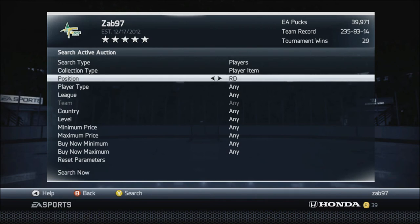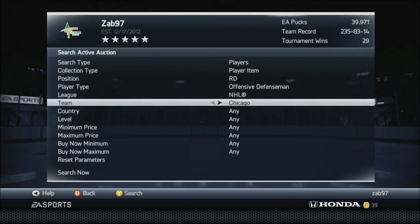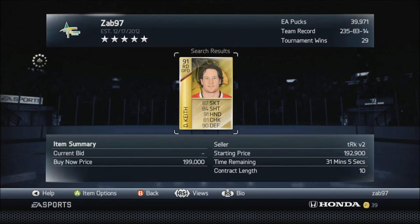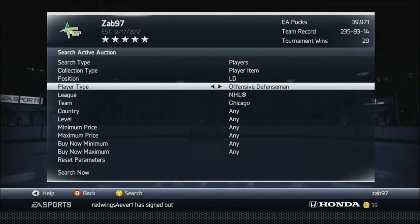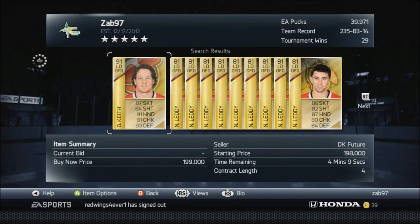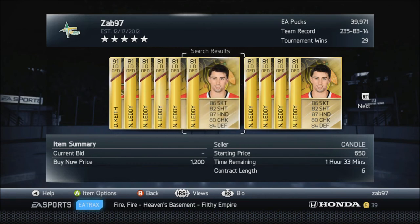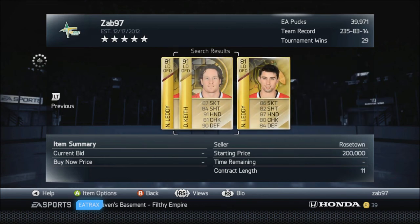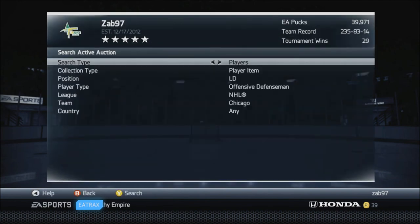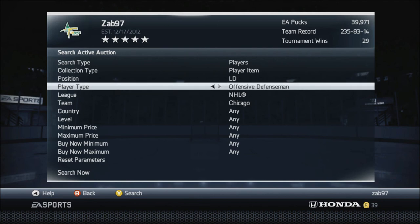Let's look up Duncan Keith - I think he's a right D offensive defenseman for Chicago. Wow, 199k - he might go for 200k. Actually he's a left D man. There are only three of them total on the market, all around 200k. I don't think I'm gonna be able to save up that much in a week, but definitely something to consider.